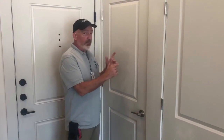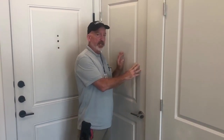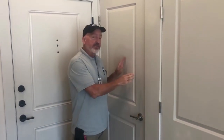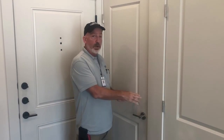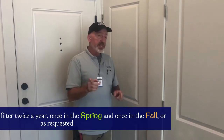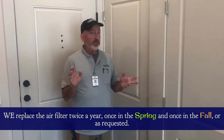A lot of people ask what's inside this closet. It's your AC filter and evaporator cooler for your AC, your water heater, and your water meter. That's why we keep this locked. A lot of residents ask when we replace the AC filter, because we do that free of charge.